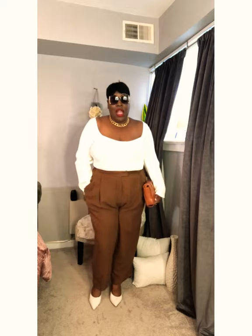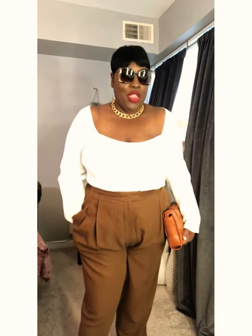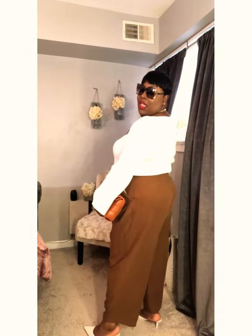I feel like this look gives very much boss vibes. I feel like it's brunch, or a nice dinner, but more like boss vibes — like if I worked at a Fortune 500 company and I'm about to go close some deals. That's the type of vibe. I love these pants.